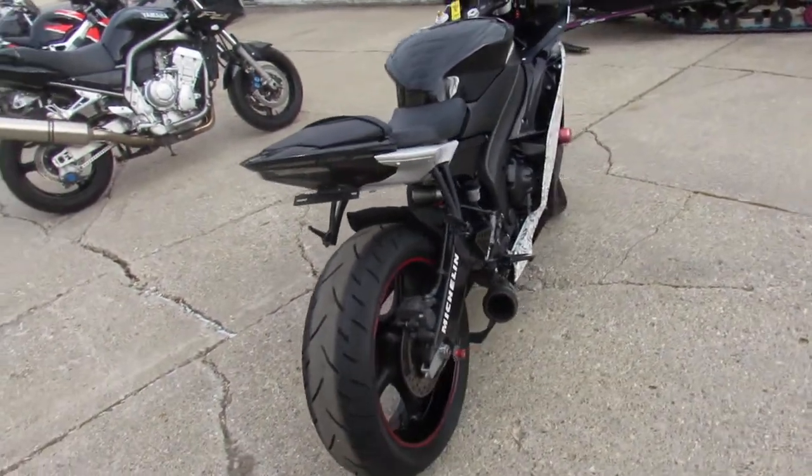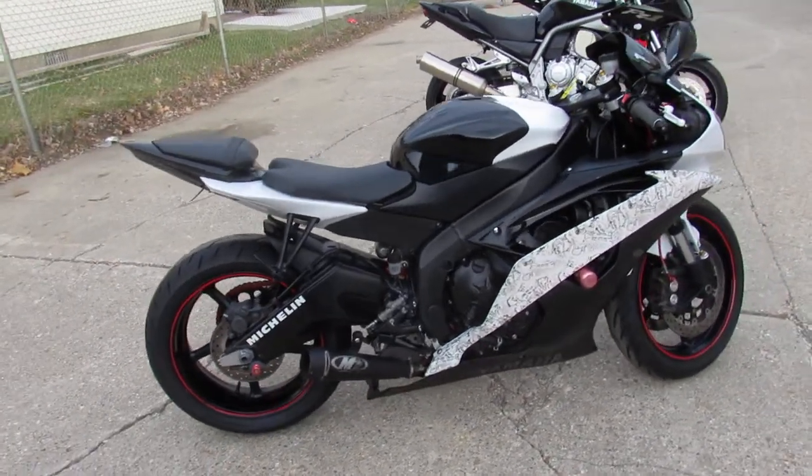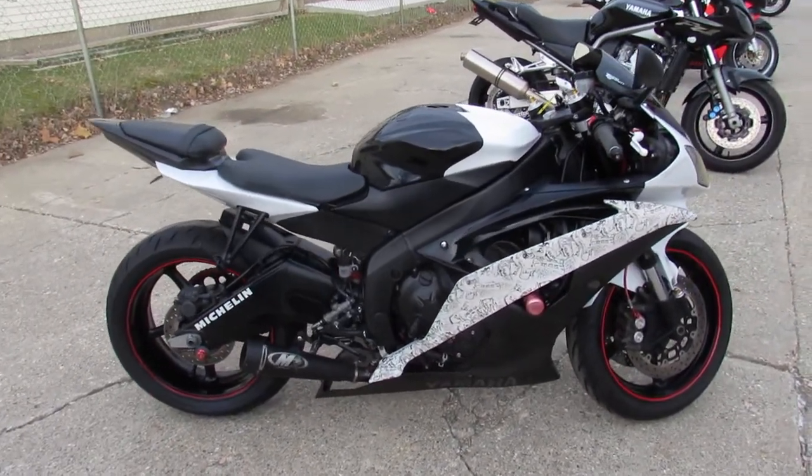Great bike for the money. Only $5,999. Give us a call, we'll get it done — 810-648-9500.